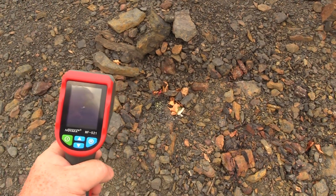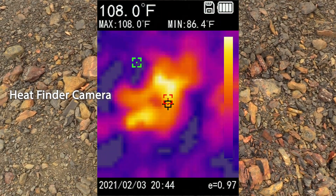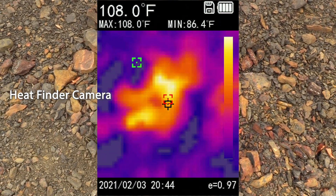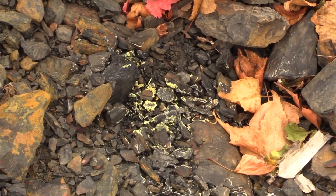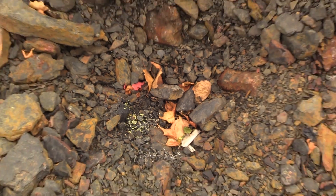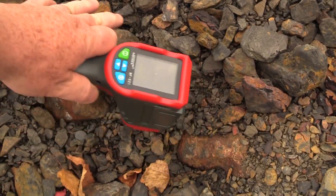This is the hot spot right here. It's about 110 degrees. The vents are glowing. You can see this yellow right here is sulfur. And you can feel the warmth coming up from it.